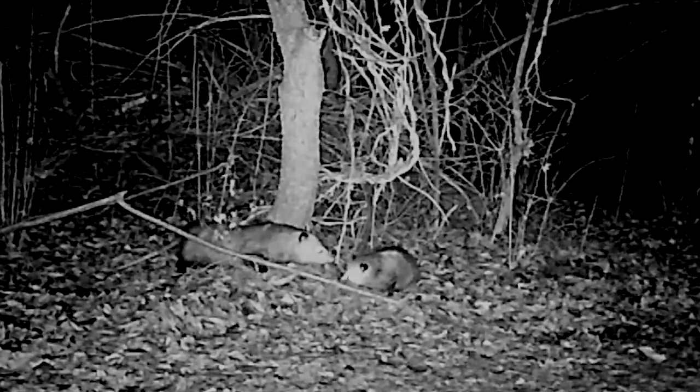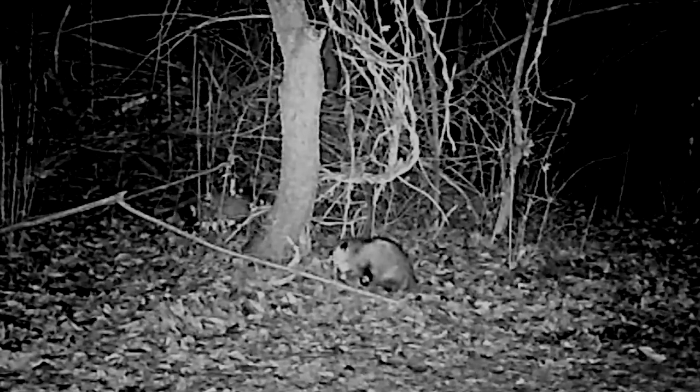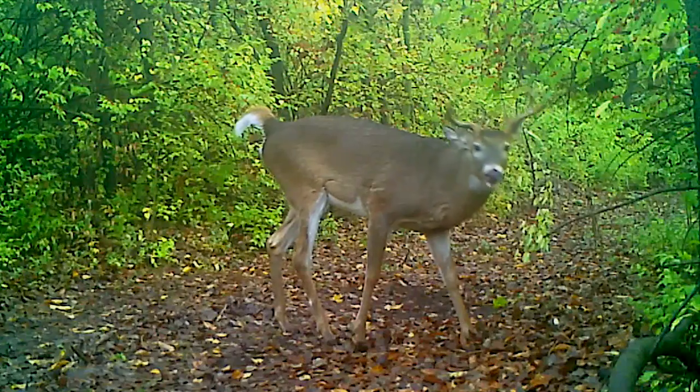And that helps to see every possum, coon, deer, and predator that comes along. The footage is always a surprise, and helps you really learn about the wild animals that live nearby.